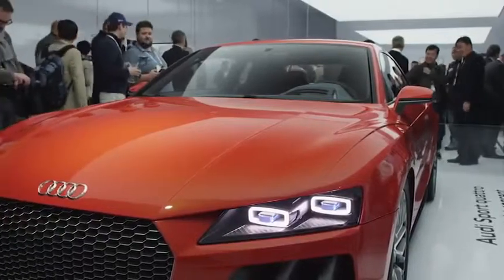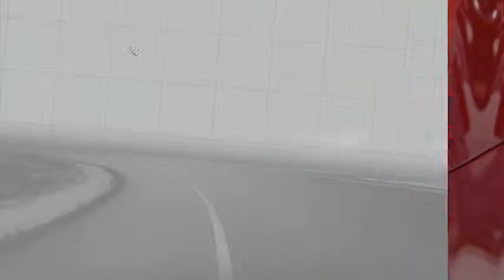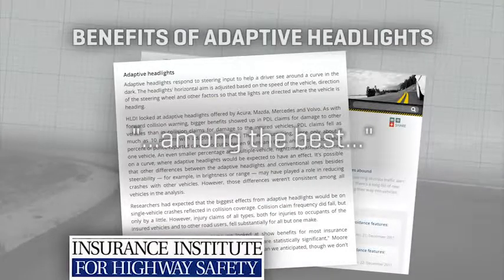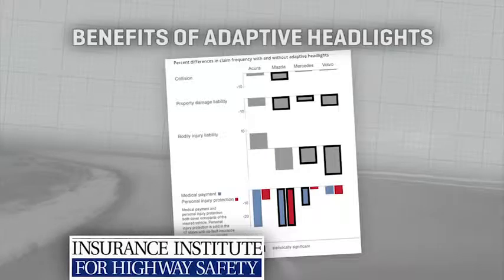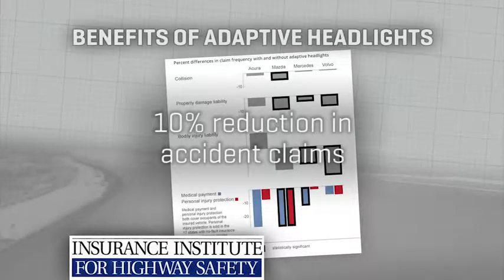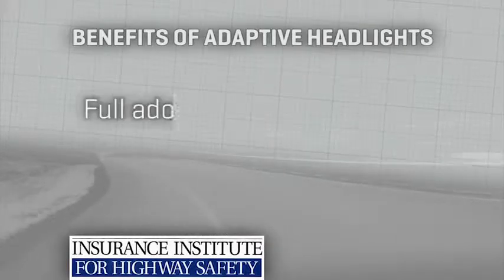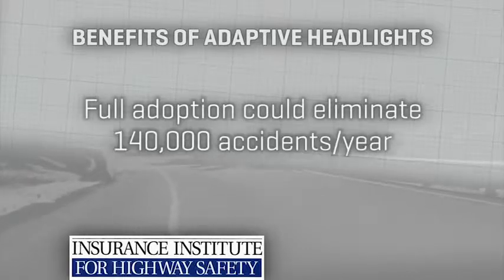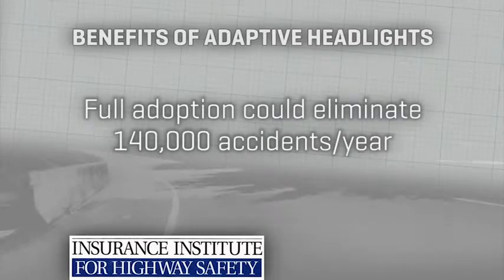The IIHS rates adaptive lighting among the best of the new crop of driver assistance tech. Recent surveys show that models of cars equipped with current adaptive headlights have as much as a 10% reduction in collision claims, and the IIHS estimates that full adoption of this technology one day could eliminate as many as 140,000 accidents a year, some 2,500 of those fatal.